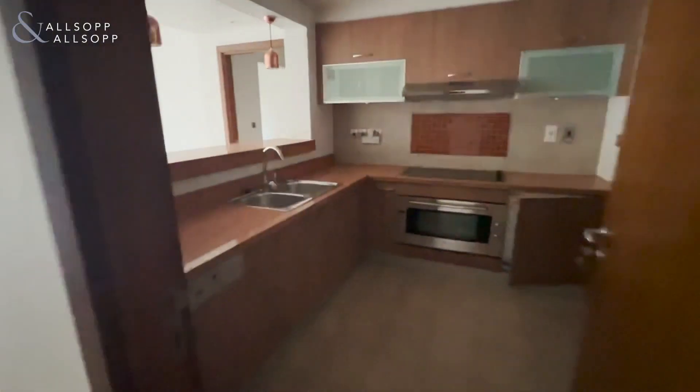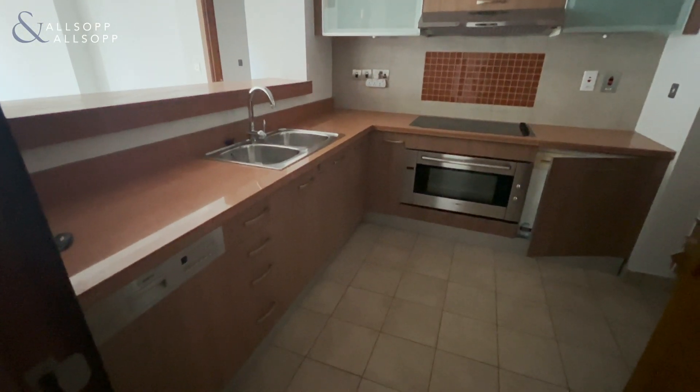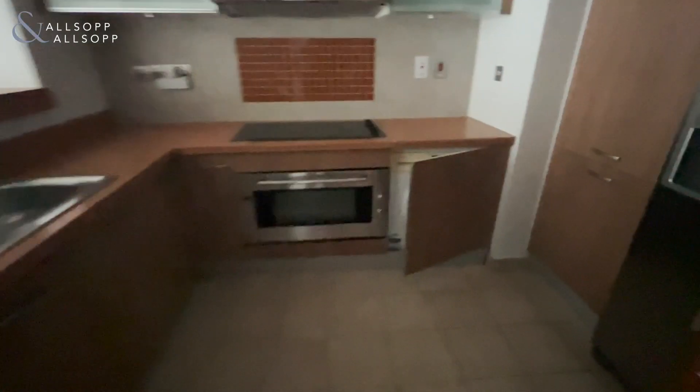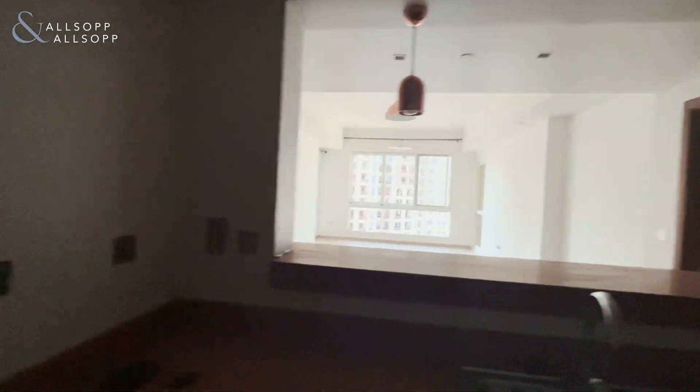Powder room on your left here, with the semi open plan kitchen on your right with fitted appliances. Very light and airy and spacious. Here we have your maid's room with a bathroom.